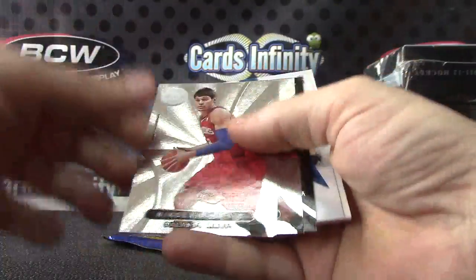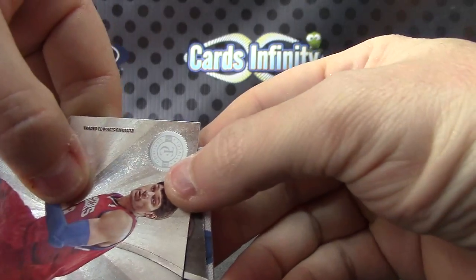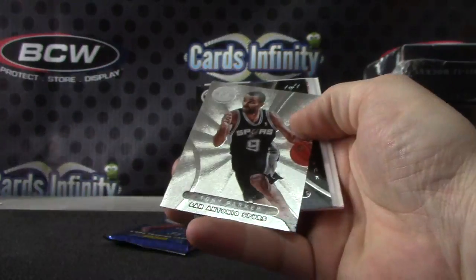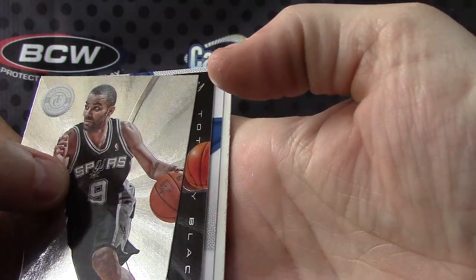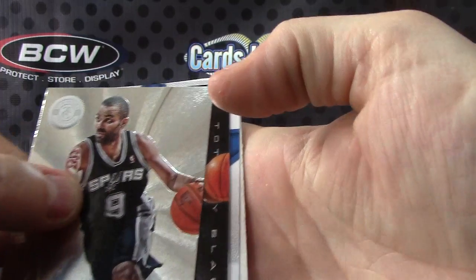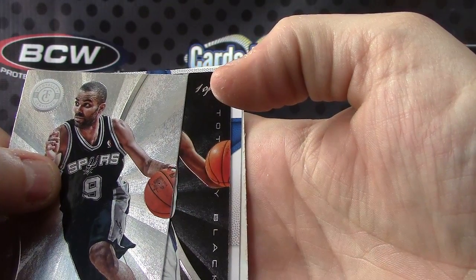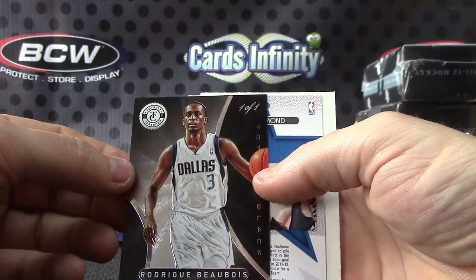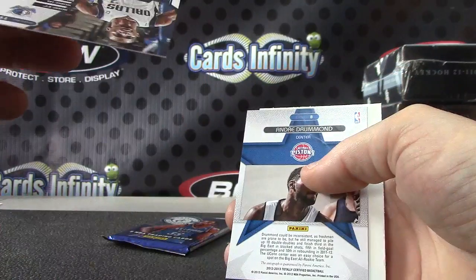Oh, you got a one of one. One. Of. One. Alright. It's the black. I'm trying to get it to focus so we can slide it. There we go. The black of Rodrique Beauvoir. Totally black one of one. Pretty cool. One of one black.